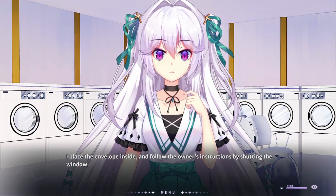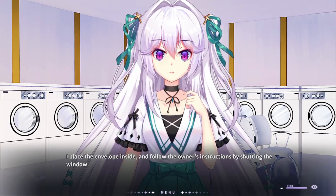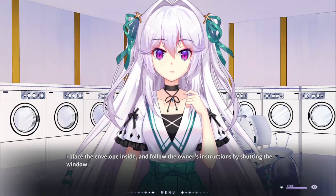Now the fun part is putting sheer clothing in there and washing it. Place the envelope inside the folder, follow the owner's instructions by shutting the window.